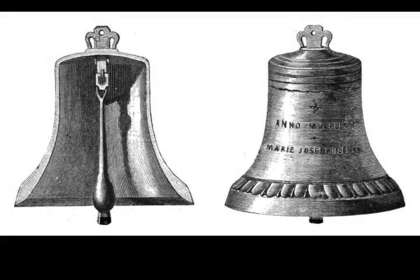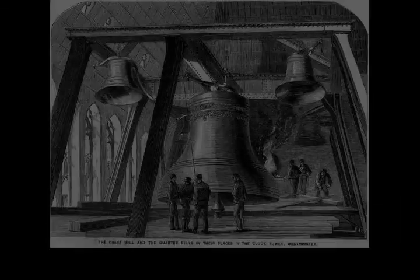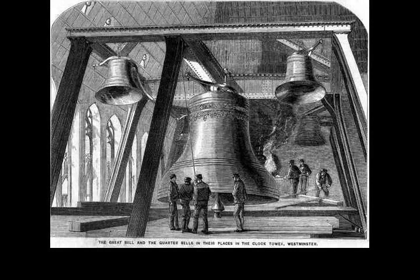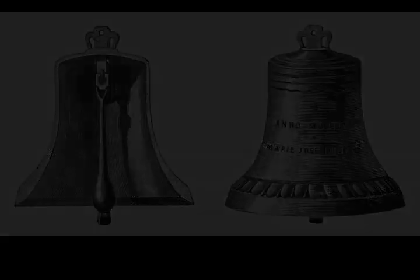On the 18th of July 1955, the rope operating the striking hammer broke, silencing the clock from 10am to 5pm. On New Year's Eve 1962, the clock slowed due to heavy snow and ice on the hands, causing the pendulum to detach from the clockwork — as it is designed to do in such circumstances to avoid serious damage — the pendulum continuing to swing freely. Thus, it chimed in the 1963 New Year nine minutes late.